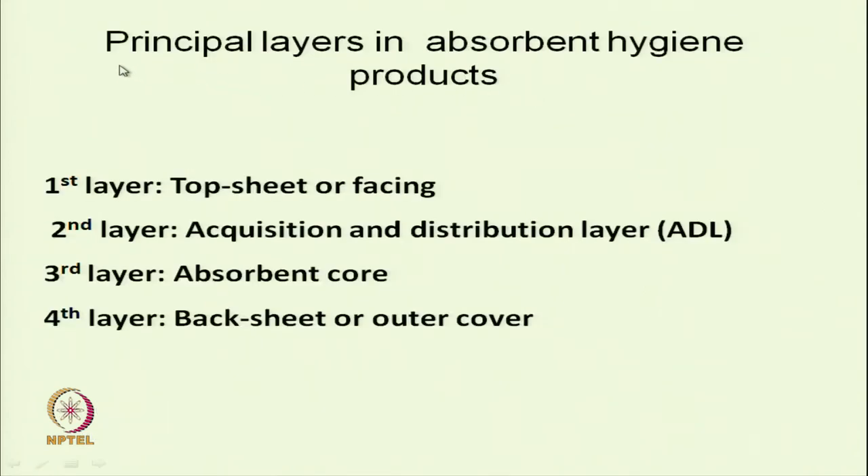The four basic principle layers of diapers are: top sheet or facing, acquisition and distribution layer (ADL), absorbent core, and backsheet or outer cover.